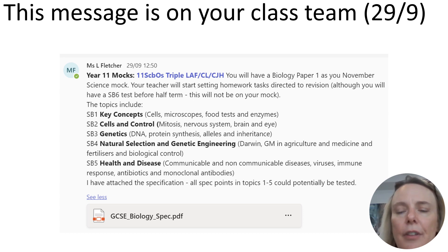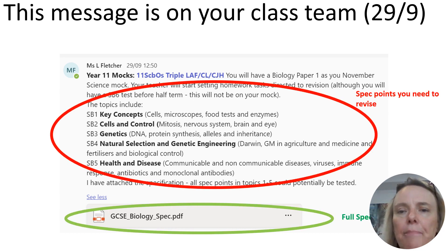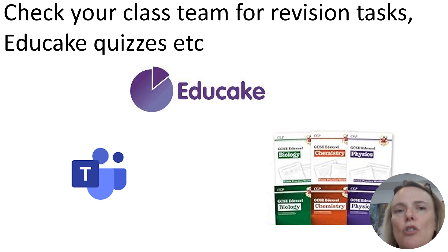She's listed the topics that appear in that paper and attached the specification that you can look through. In addition to that, your own class teacher has set you some revision tasks, so you need to make sure you look on your class team to see the revision tasks and Educate quizzes that have been set for you. Also make sure that you've got a full set of revision resources at home. Please speak to your teacher if you've got any questions about any of that.